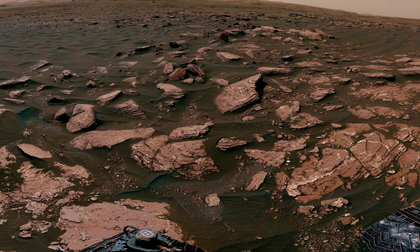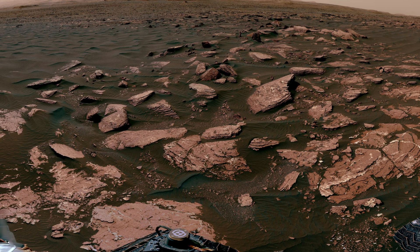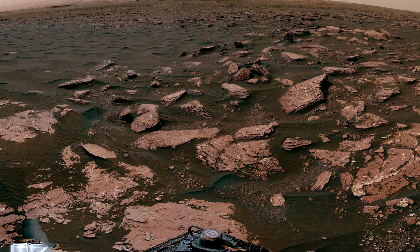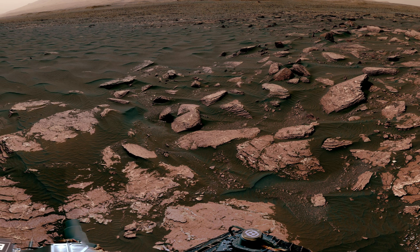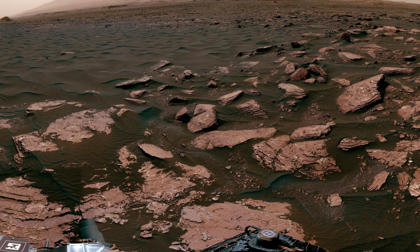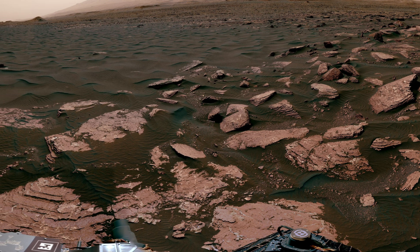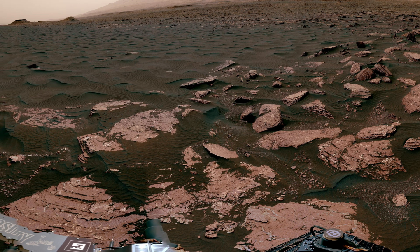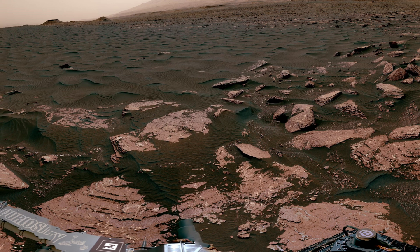This 360-degree mosaic from NASA's Curiosity rover mast cam showcases the Bagnoll Dunes on Mars, studied from early February to early April 2017. At the center lies a dark, rippled surface of a linear dune, surrounded by the Murray Formation's bedrock, dubbed Dogonquit Beach. This location, on the northwestern flank of Lower Mount Sharp, offers insights into Martian wind patterns and mineral distribution.